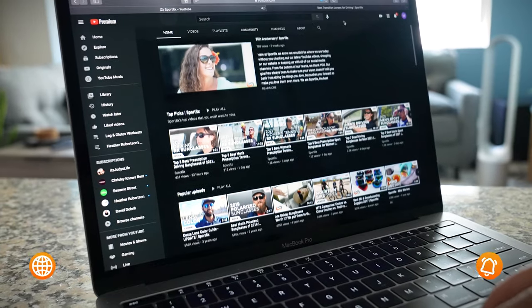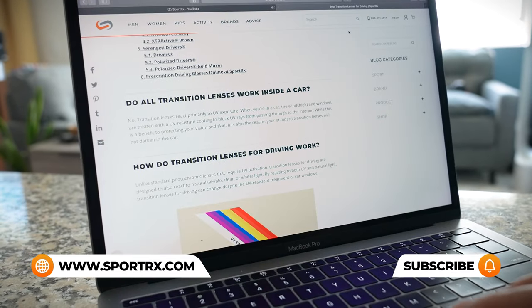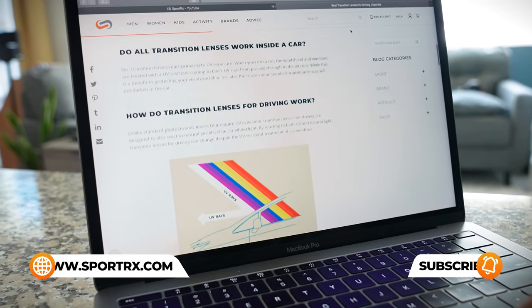If you see something you like but have additional questions, reach out to one of our very friendly SportRx opticians. Plus, there's more — for you Oakley fans, we have best-of guides and lens guides. I'll put links to the blog and videos below. And to be the first to know about future Oakley releases, subscribe here.